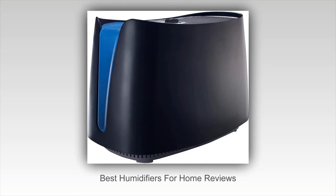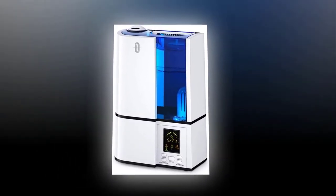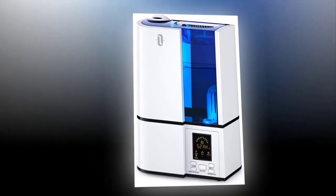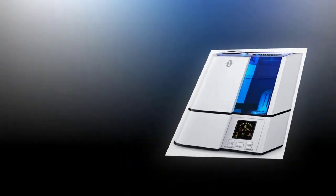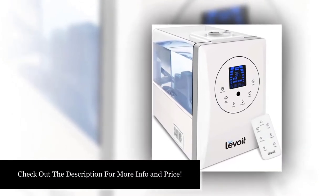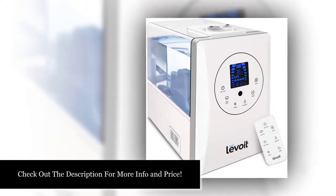Best humidifiers for home reviews. It's best to keep indoor humidity levels between 30 to 50 percent. If the air in your home is too dry, or if you're suffering from respiratory issues, you'll definitely benefit from a humidifier. Dry air can be problematic for both babies and adults with asthma or sinus problems, but using a humidifier can help get the balance just right by adding moisture back into the air. In fact, they can help relieve sinus congestion symptoms, which could lead to better sleep at night for you and your partner due to no more congestion-related snoring.